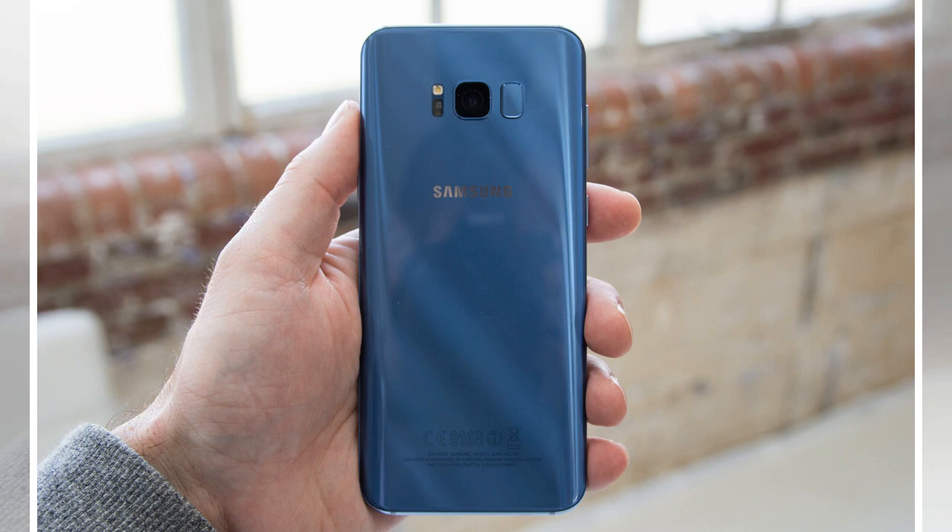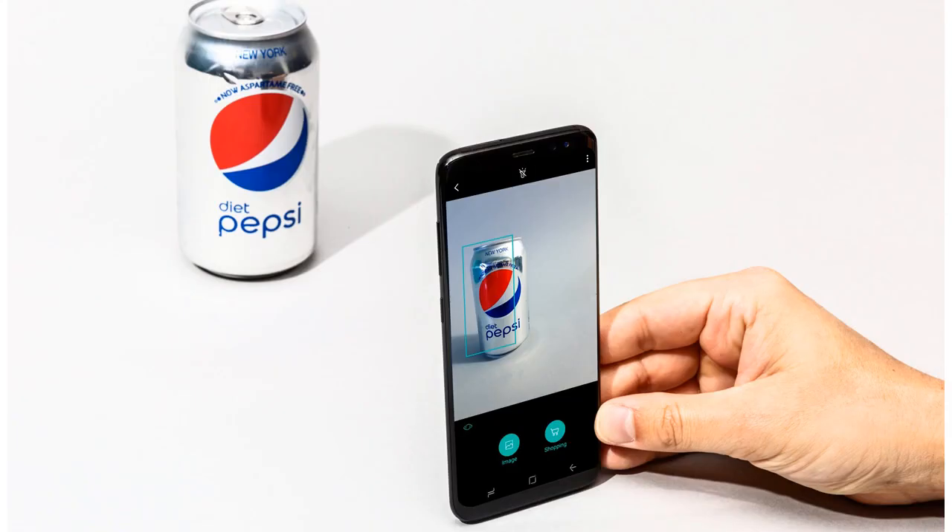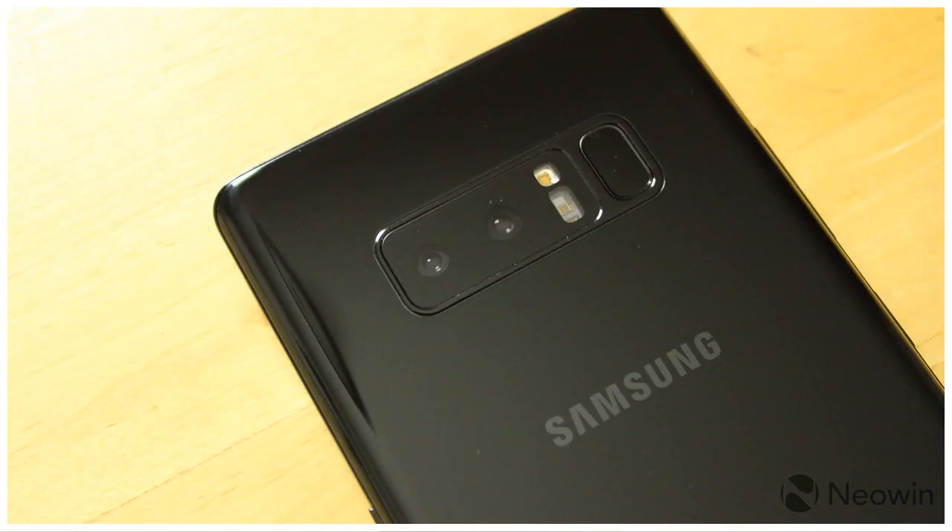The rear camera, according to the retail box image, remains at 8MP. Other features revealed for the Galaxy S9 include wireless charging, which runs at speeds of up to double that of iPhones, and the now customary IP68 dust and water protection.